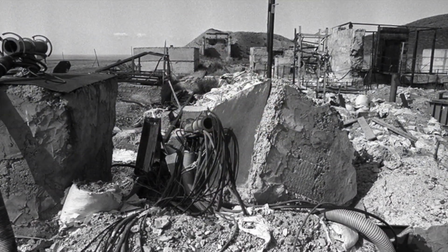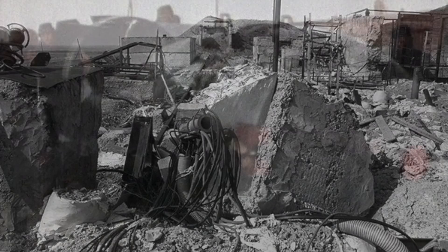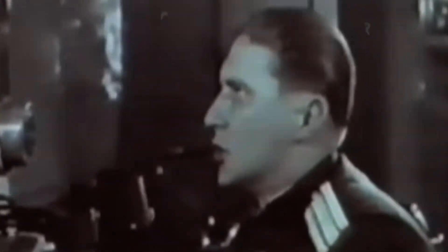For example, during the testing of RDS-37 on November 20, 1955, due to weather conditions the plane was unable to drop the bomb and was forced to land at the airport of Zhana-Semey. The plane with the first Soviet two-stage thermonuclear bomb landed on the second approach thanks to the skills of the pilot. One day later, on November 22, 1955, the bomb was dropped on the target and exploded at an altitude of 1,550 meters. Within seven minutes the diameter of the cloud was 25 to 30 kilometers.